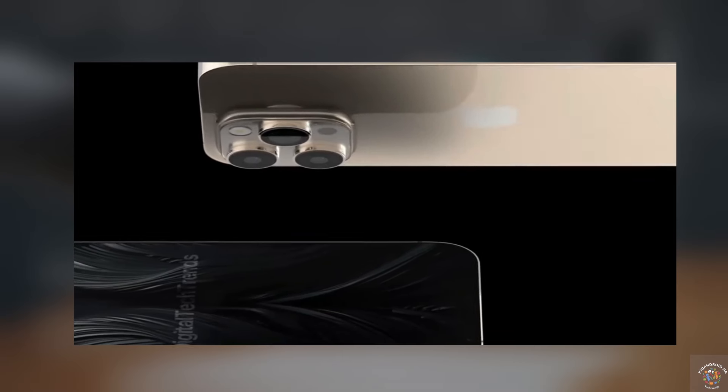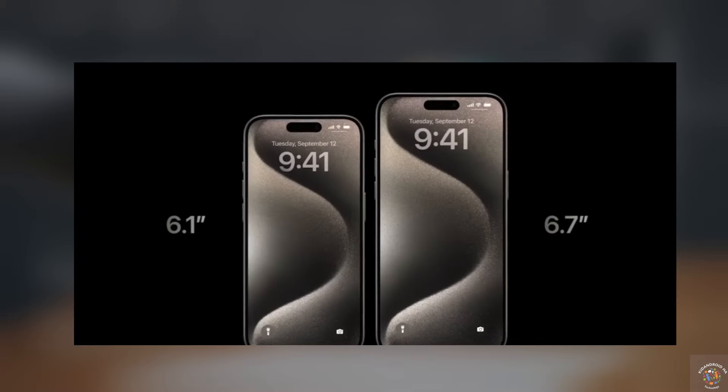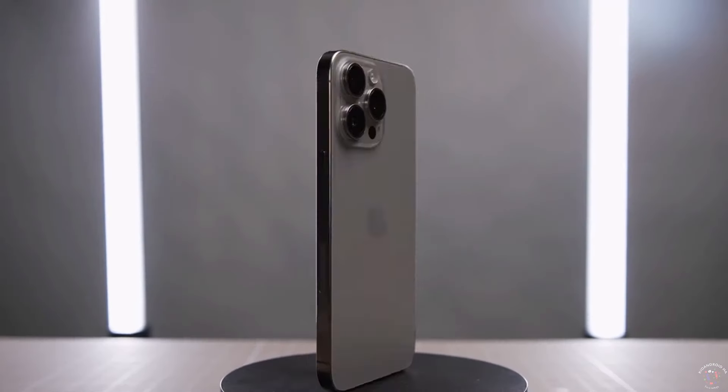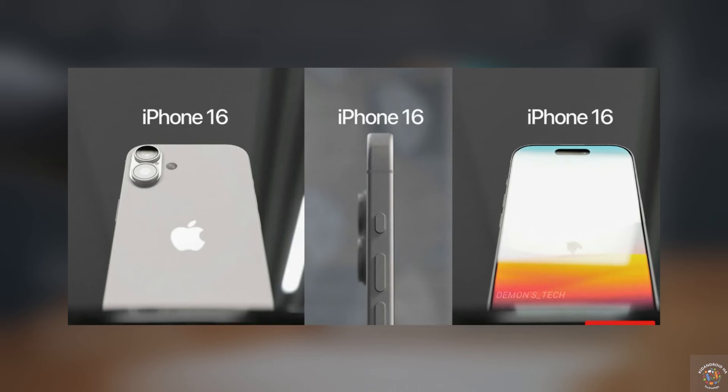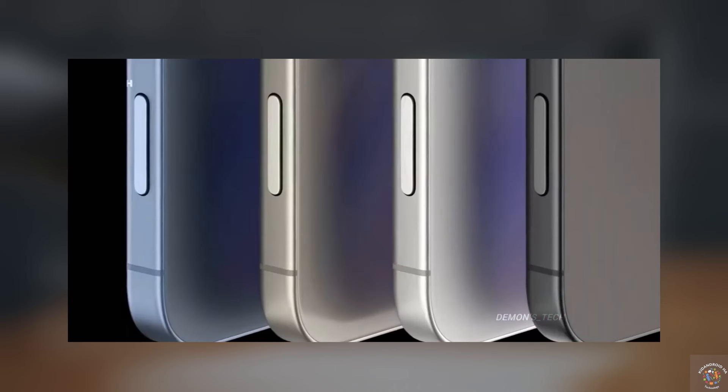The upcoming iPhone 16 Pro models are set to undergo some exciting design changes, including larger screens and an overall bigger profile. These devices will also come packed with a range of internal variations that will be utilized by the company's innovative generative AI features.